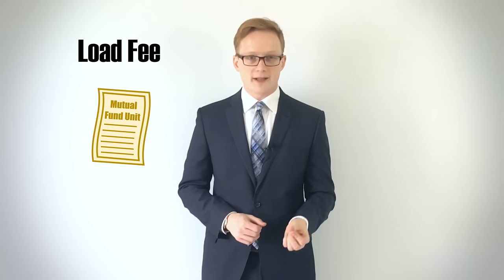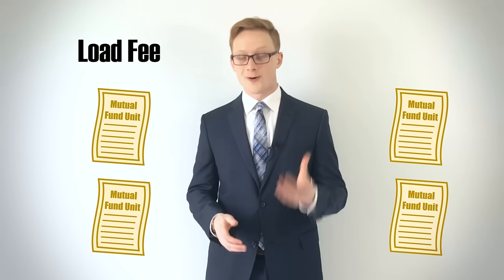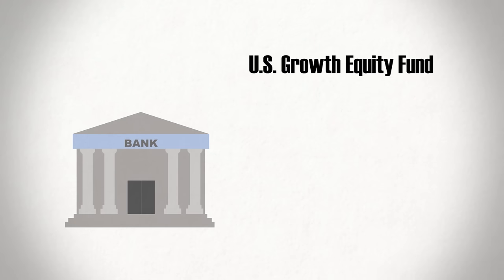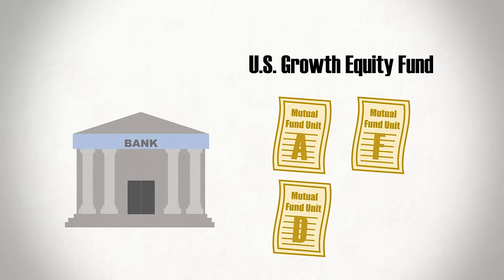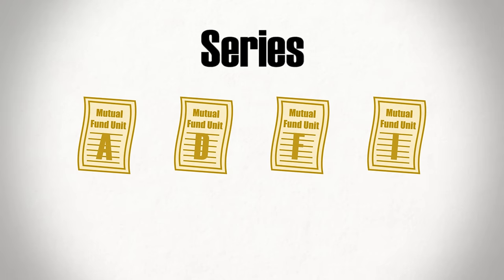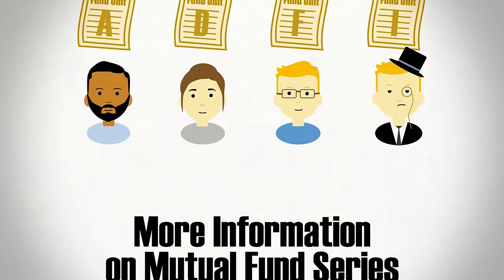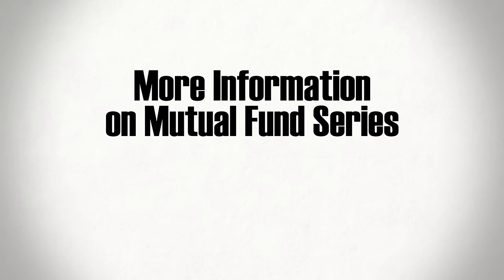To make matters more complicated, some mutual funds come in different versions, each of which offers their own fee structure and investing rules. For example, a bank selling a U.S. Growth Equity Fund may have an A, D, F, and I version of the same fund. These versions, known as Series, each come with different fee structures and restrictions intended to accommodate different types of investors.